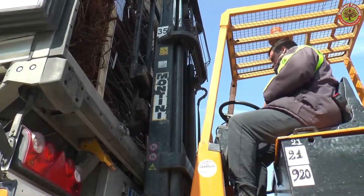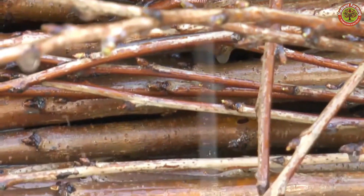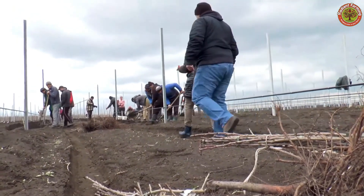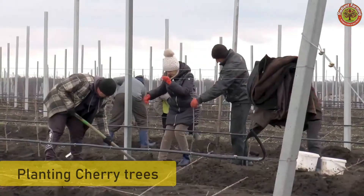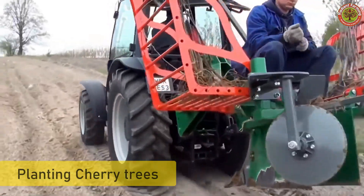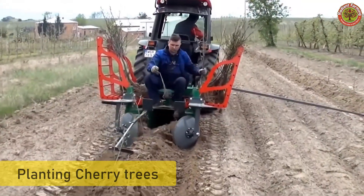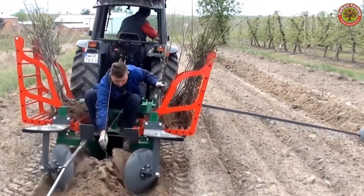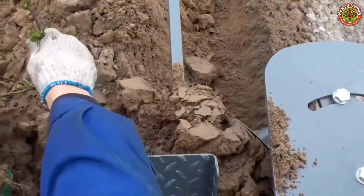Autumn or spring is the ideal time to start planting cherries, when the weather is mild and the soil is moist enough for trees to quickly take root. Each tree should be planted with a distance of 13 to 16 feet to allow its branches and roots to develop freely. When digging the hole, it must be large enough for the roots to grow comfortably. After planting, watering immediately ensures the soil retains moisture so the tree can adapt to its new environment.